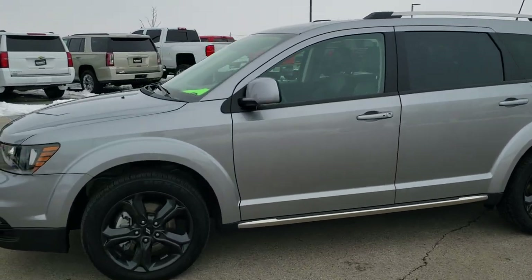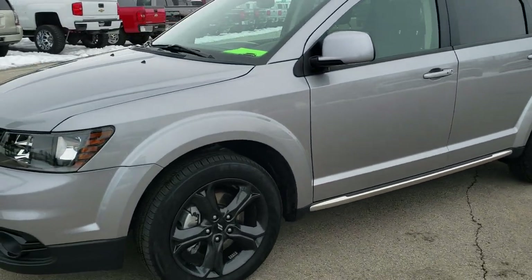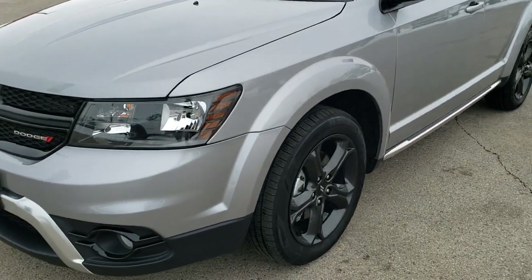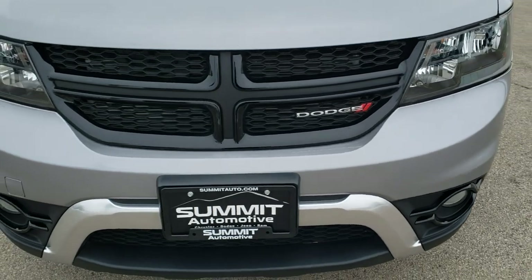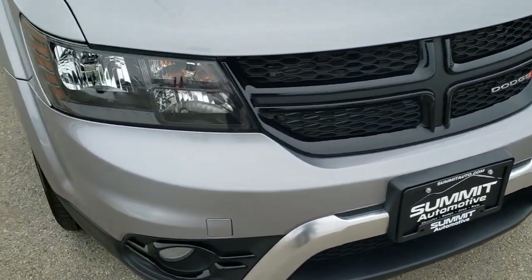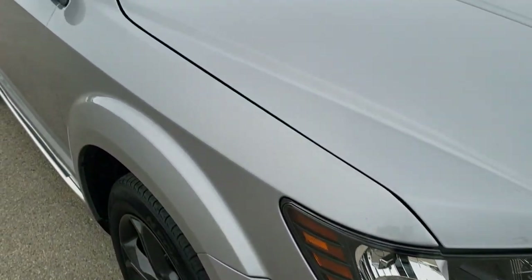This is talk number 10523. We are here at Summit Automotive in Fond du Lac, Wisconsin, your new and used Dodge and Dodge Journey Headquarters. Today we are checking out this super clean 2019 Dodge Journey Crossroad.